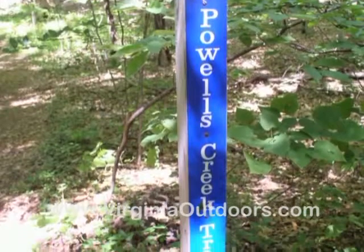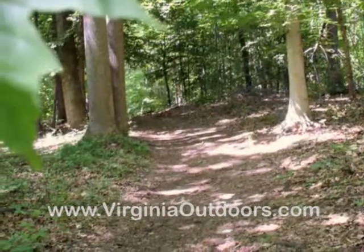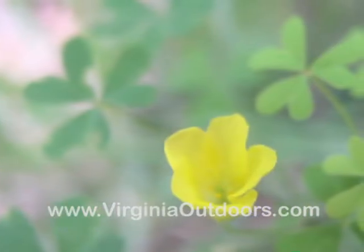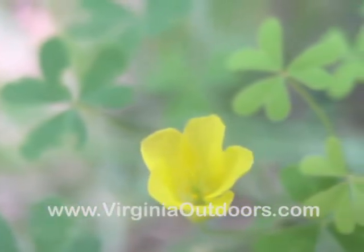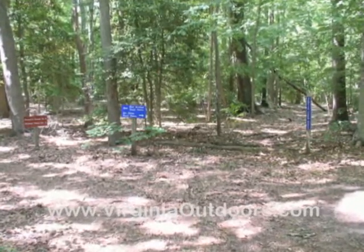The Powells Creek Nature Trail is a one and one quarter mile moderate difficulty interpretive loop, which is accessible from a small parking lot approximately 200 yards past the park entrance and contact station, or from the Bushy Point Trail.